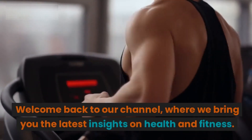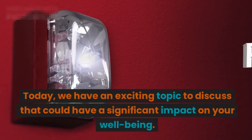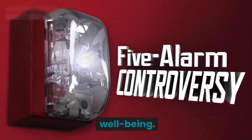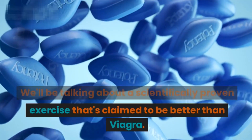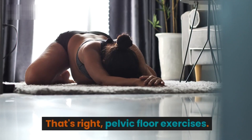Welcome back to our channel, where we bring you the latest insights on health and fitness. Today we have an exciting topic to discuss that could have a significant impact on your well-being. We'll be talking about a scientifically proven exercise that's claimed to be better than Viagra. That's right — pelvic floor exercises.